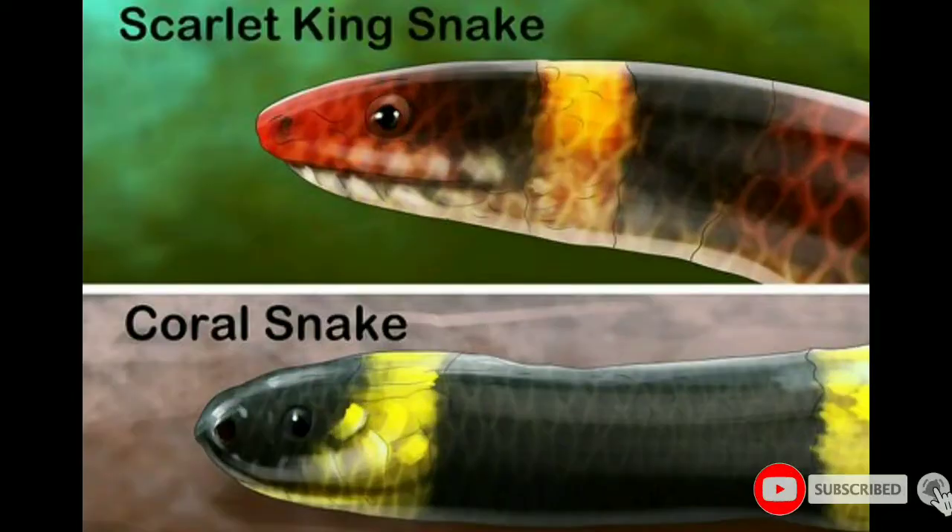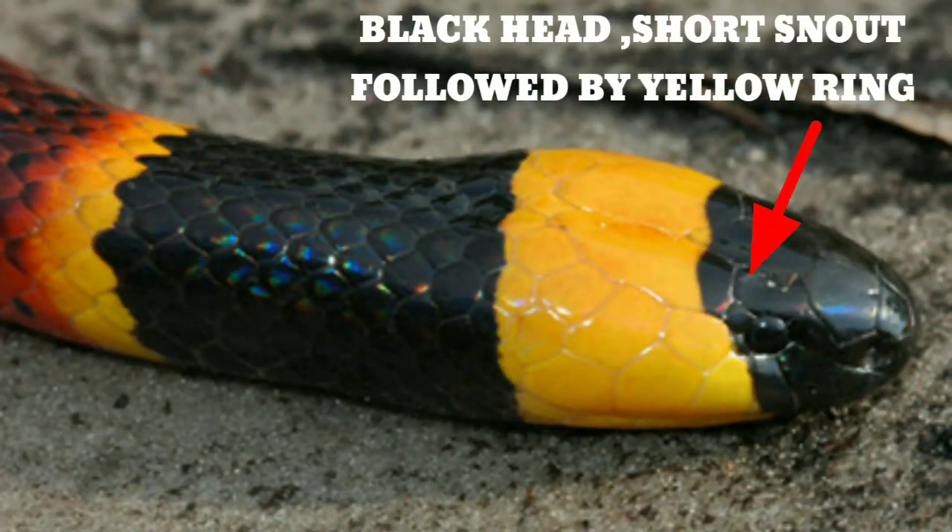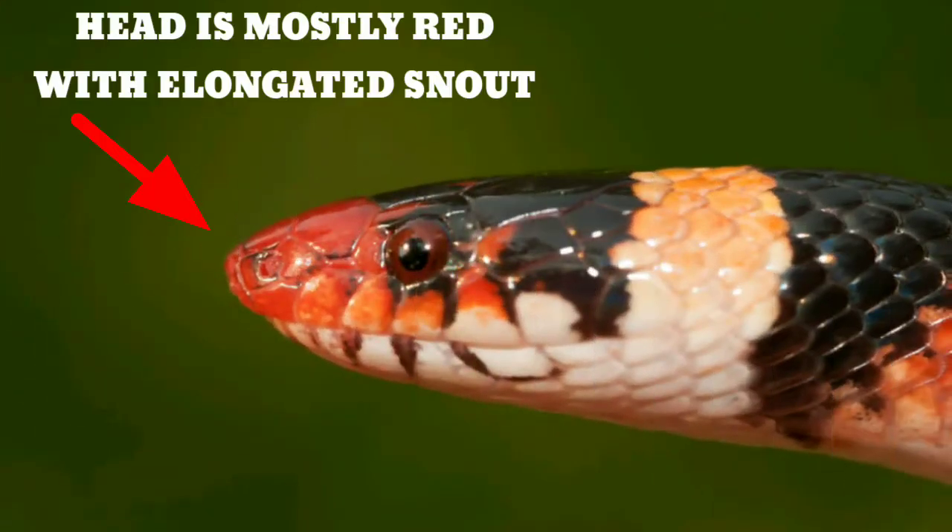You can also determine the species by its head. The coral snake's head is black with a short snout, followed by a yellow ring. The scarlet king snake's head is mostly red with an elongated snout.